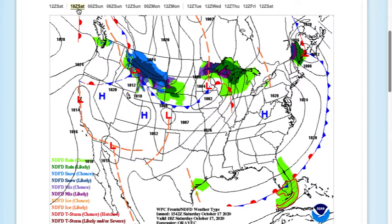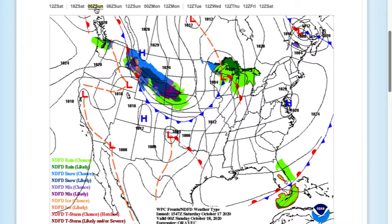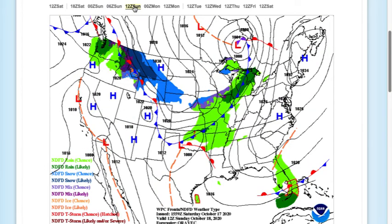Here is our forecast for today. High pressure is taking control. Temperatures in the mid to upper 50s. For tonight through tomorrow morning: clear skies, rather chilly. Lows in the lower to mid 30s over the far northern interior, upper 30s to mid 40s along the coast. So you're going to need your jacket — that is for sure.